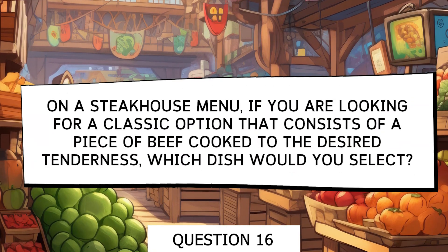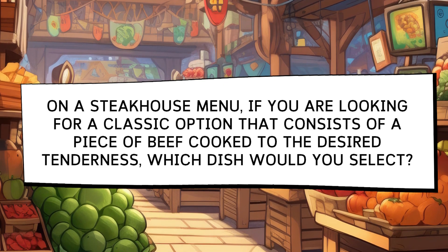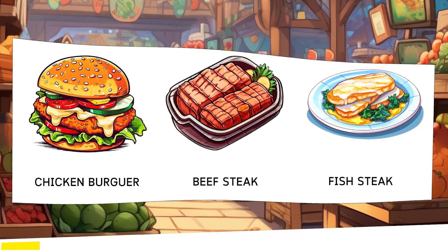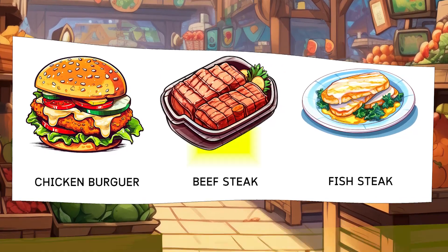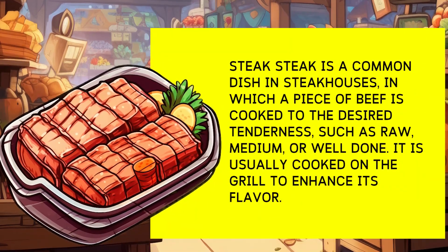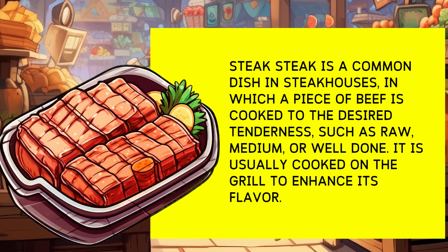In a meat restaurant menu, if you're looking for a classic option that consists of a piece of beef cooked to your desired doneness, what dish would you choose? Options: Chicken Burger, Beef Steak, Fish Steak. Beef steak is a common dish in meat restaurants, where a piece of beef is cooked to your desired doneness — such as rare, medium, or well-done. It is typically grilled to enhance its flavor.